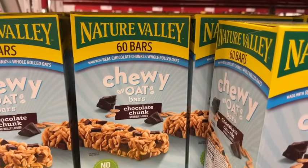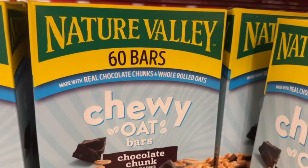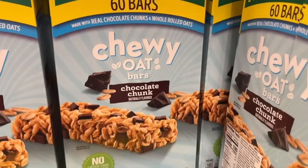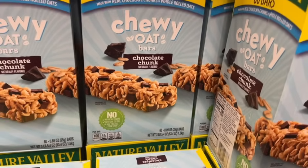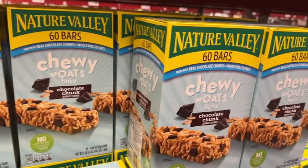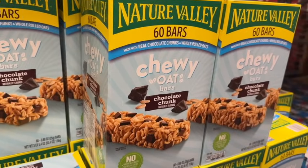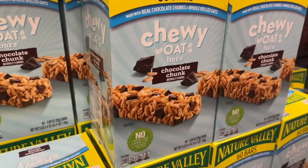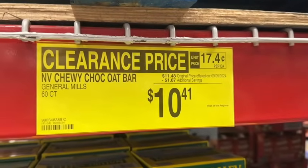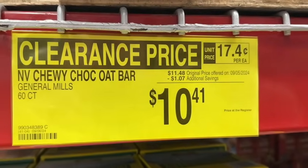60 bars Nature Valley Chewy Oat Bars — chocolate chunk flavor, naturally flavored, made with real chocolate chunks and whole rolled oats. No artificial flavors, no artificial colors, and no high fructose corn syrup. $11.48, save a dollar. Clearance price $10.41.